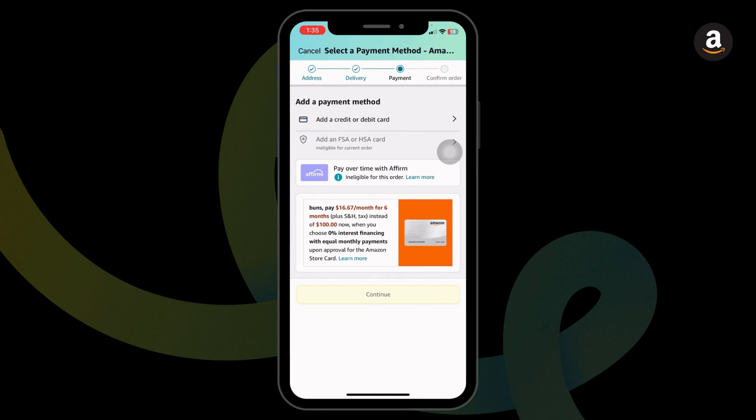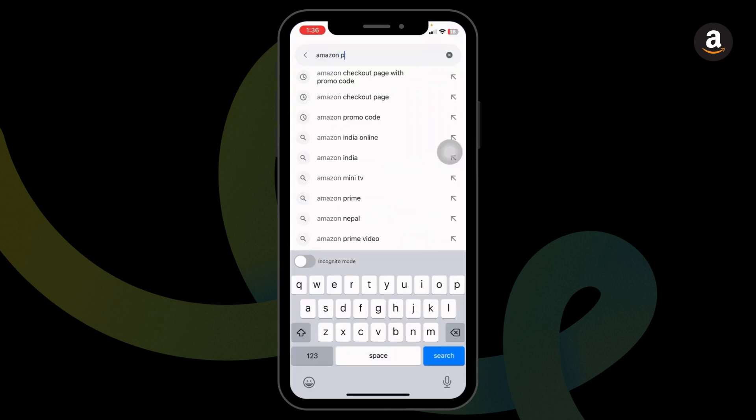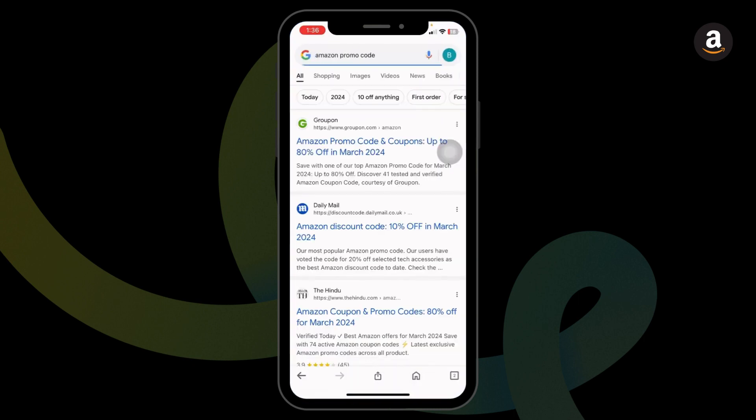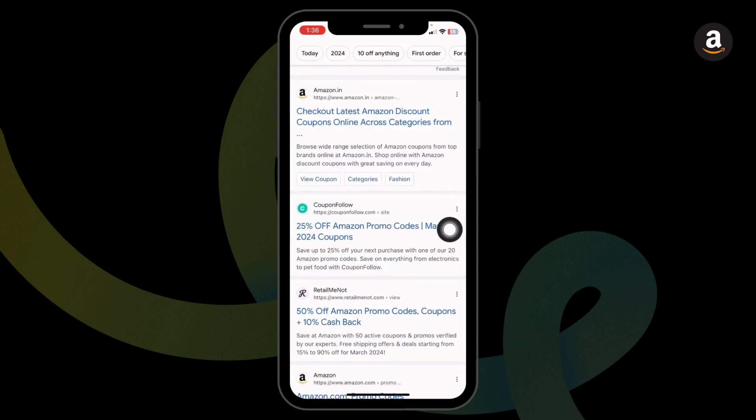Now, where to find the code? You can close the Amazon app and launch your preferred browser. Type in 'Amazon promo code' and search for it. Different website links will appear — all these websites will provide you with working promo codes for Amazon.